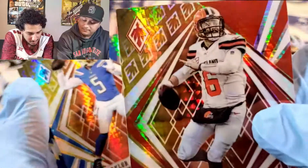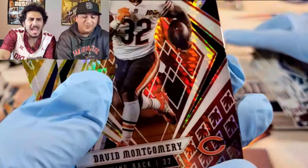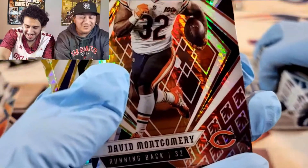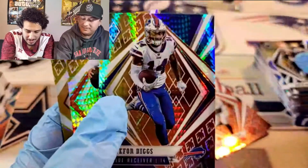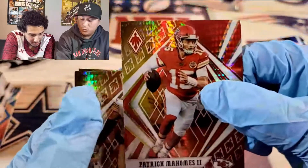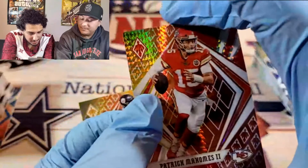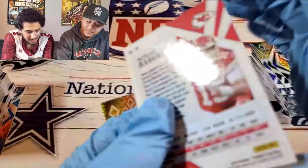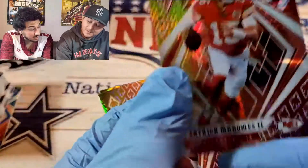The Baker Mayfield card. Tyrell Taylor. David Montgomery — he made a comeback, he's killing it right now. This card right here — the base Mahomes — I have seen it sold for 30 bucks. Not numbered, not anything special. So this is a pretty solid card.